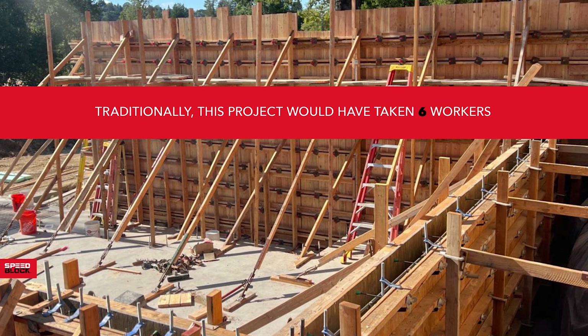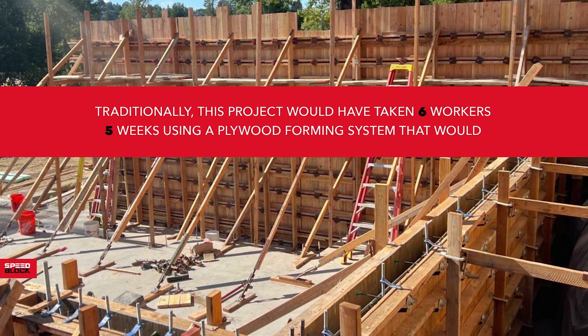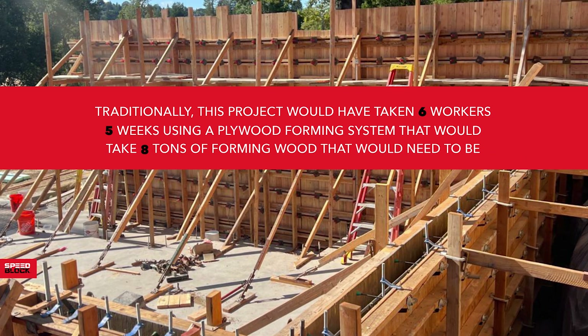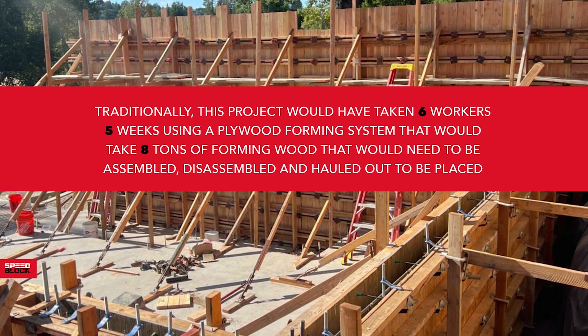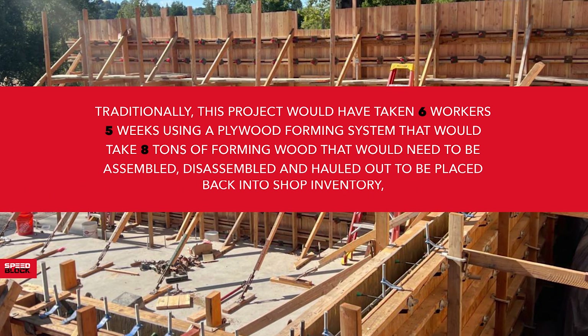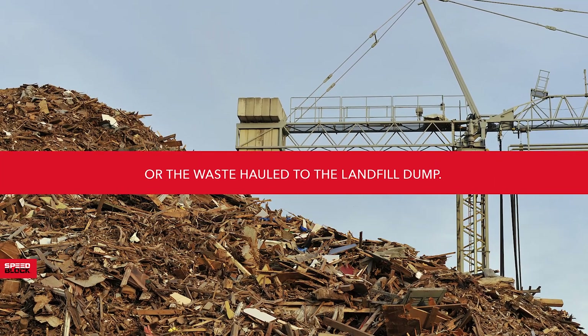Traditionally, this project would have taken 6 workers 5 weeks using a plywood forming system requiring 8 tons of forming wood that would need to be assembled, disassembled and hauled out to be placed back into shop inventory, or the waste hauled to the landfill dump.